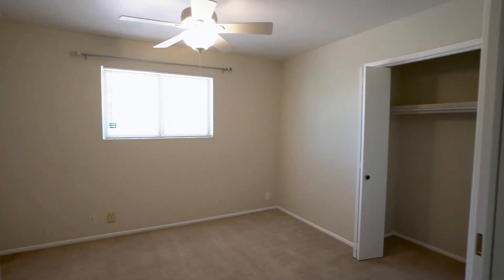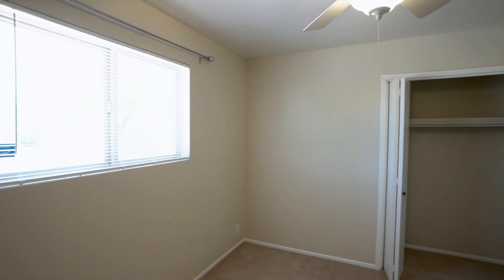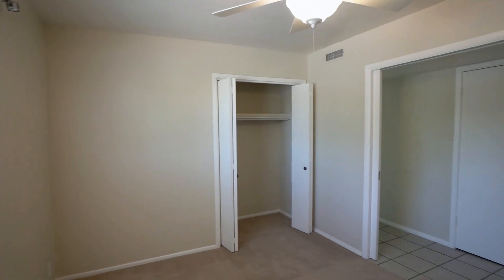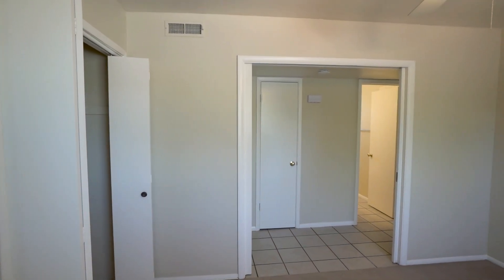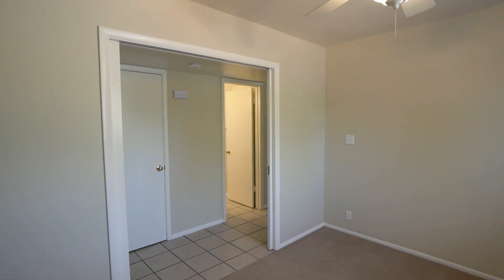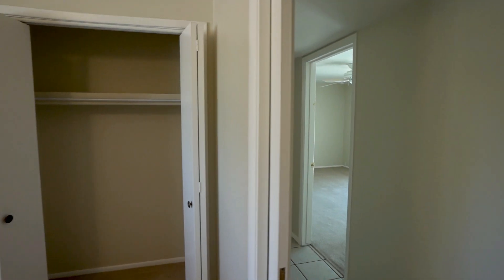And here is one of the guest bedrooms. This home has three bedrooms and two bathrooms, all spacious and inviting.